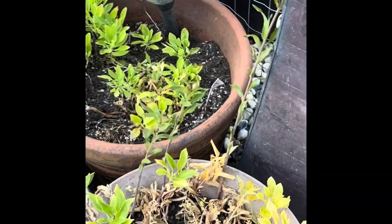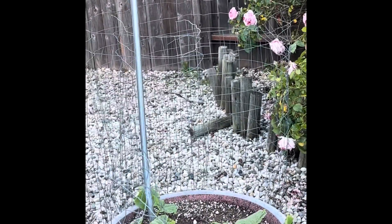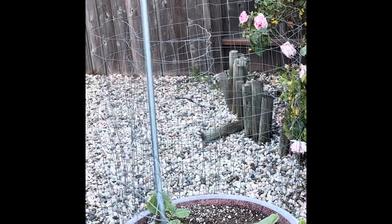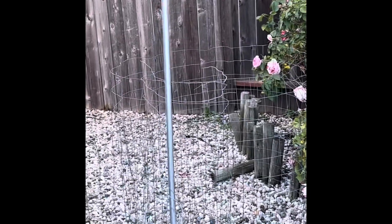We have flowers growing there — I want to get some nasturtium seeds and start them. These are all flowers. And over here, this is the cucumbers — I've got to tie them up pretty soon. So that's about it for outdoors, and that's what I've been up to lately.